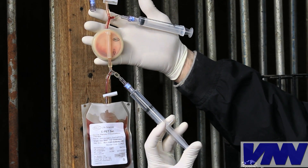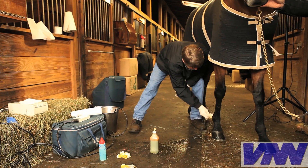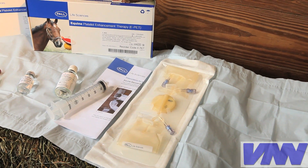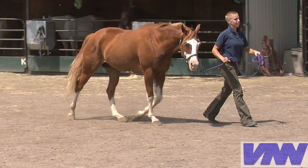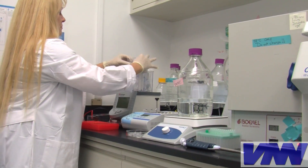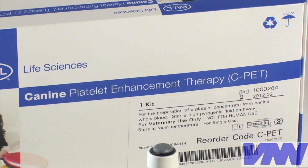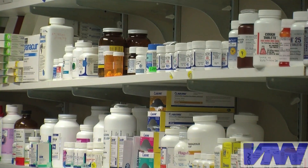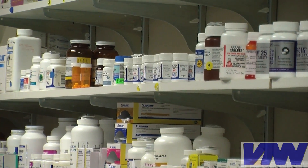Studies show that if we can concentrate the platelets and then give them back to the same animal, this so-called platelet-enriched plasma can help horses suffering leg injuries. So, when science and commercial application come together, we now have a new, in-clinic treatment that could help relieve the pain without the use of steroids and other drugs.